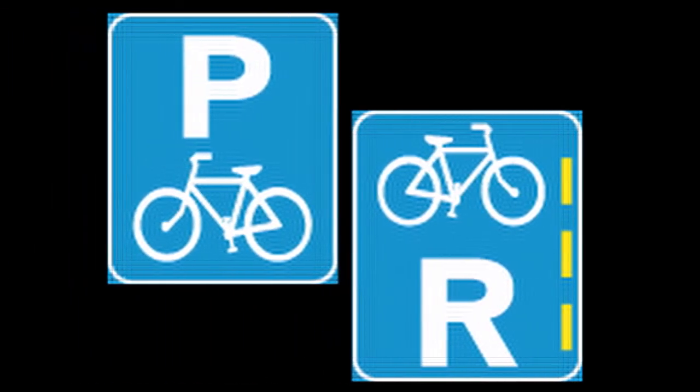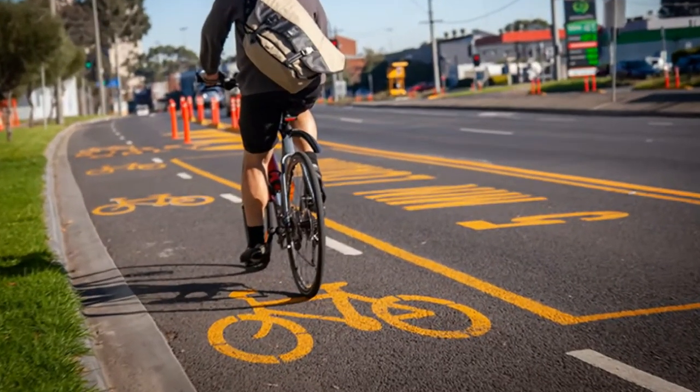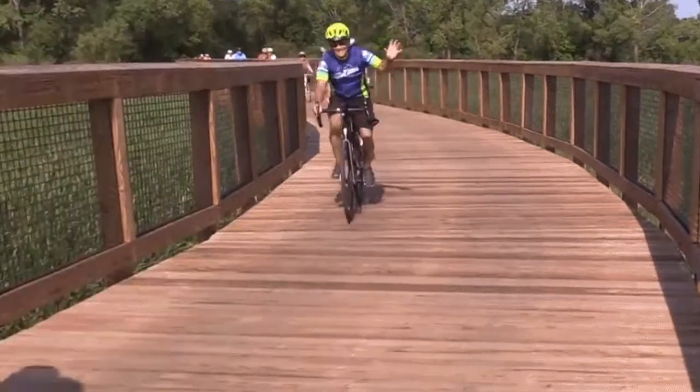Next, the pedal cycle lane reservation and pedal cycle parking reservation sign. You will encounter this sign at the entrance to or in a demarcated area. The sign is to inform you that a parking area is reserved for bicycles only. If you are not riding a bicycle, do not enter or use it.